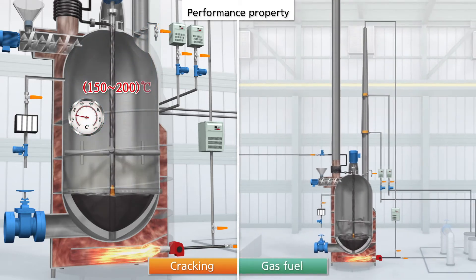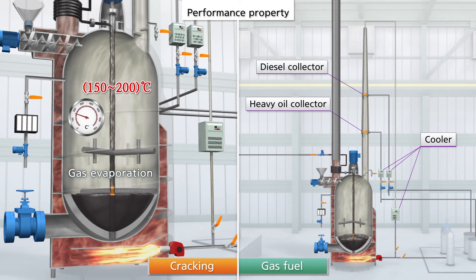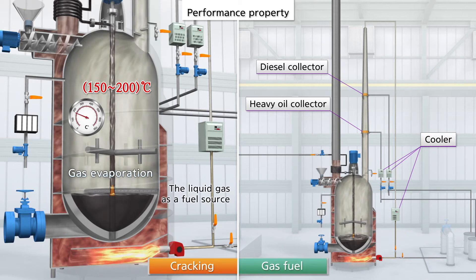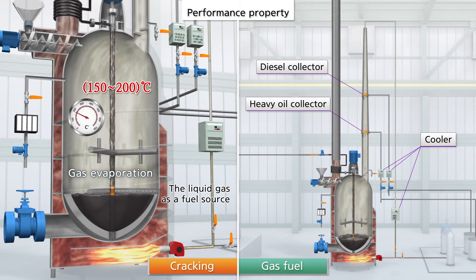Once the temperature reaches 150 degrees, the gas from the waste oil evaporates upward through the top outlet of the distilled pipe, then is liquefied through the gas cooler, so it can be recycled as fuel for the heating burner.